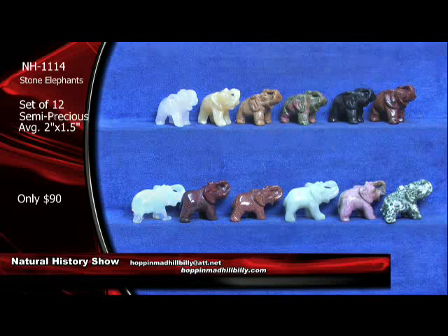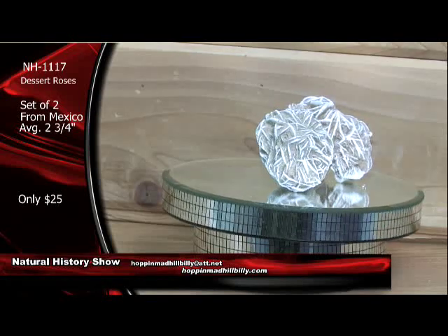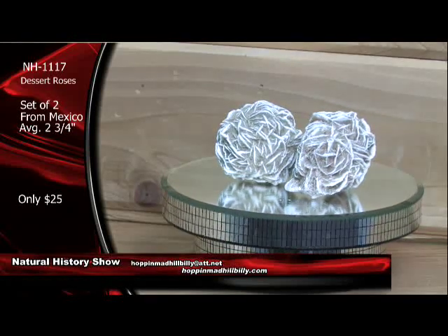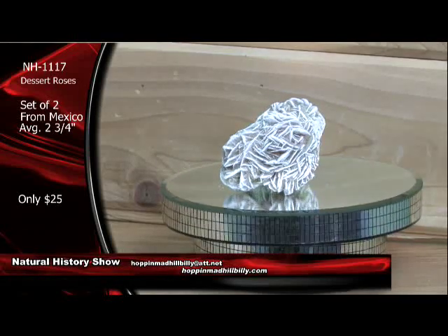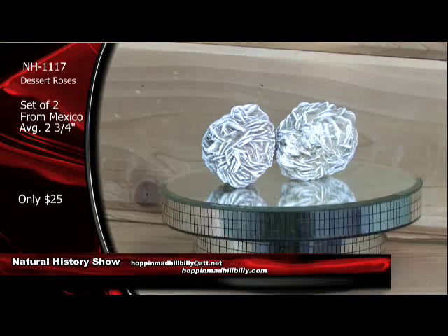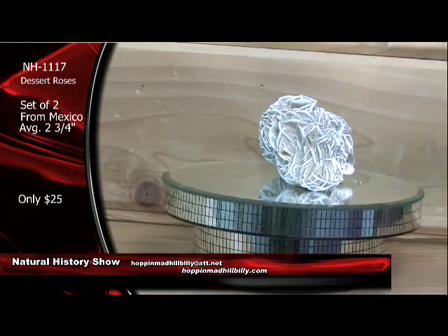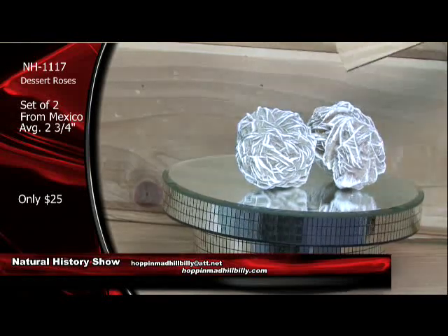Desert roses, folks — look at these right here. These are killer. These are natural crystal clusters of desert roses — nicknamed desert roses because of course they look like a rose. Actually, these are selenite roses from Mexico. They're formed under the sands in the deserts of Mexico, New Mexico, Arizona. Calcium sulfate is what these are — calcium sulfate with a couple of water molecules, H2O molecules. They're going to average about two and three-quarter inches. And only $25 — and that's not each, that's for both.